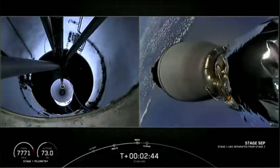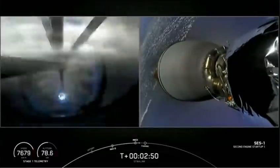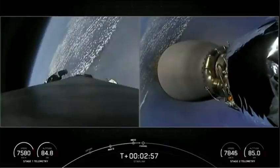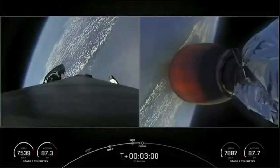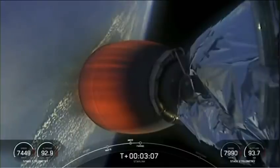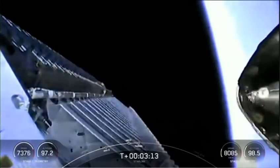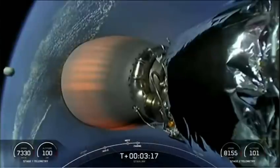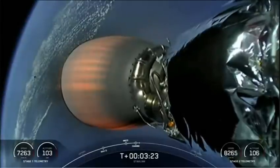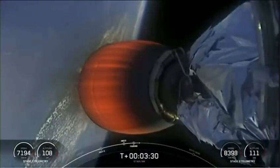Stage separation confirmed. On the left-hand side of your screen, you can see a view from the first stage interstage, with grid fins starting to deploy. Second engine start complete — on the right-hand side, that glow of the Merlin vacuum engine. Shortly, we'll see fairing deployment. Fairing separation confirmed. View from inside the fairing halves — you can see them separating away from the vehicle. We will be attempting to recover both halves with a contracted vessel named Sheila Bordelon.